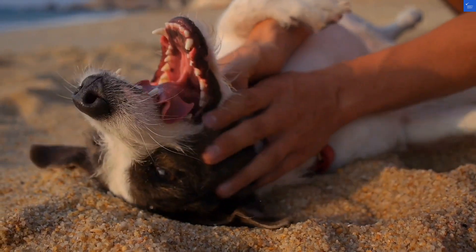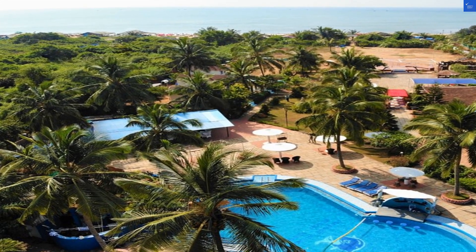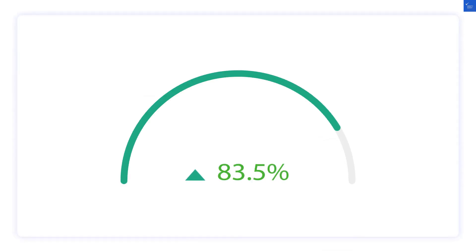Moving on to the rooms — they're Mediterranean style, but several reviews noted they could use some updating. One reviewer grumbled, "The decor looks like it was last fashionable in the 90s." Ouch. Room quality score: 5 out of 10.